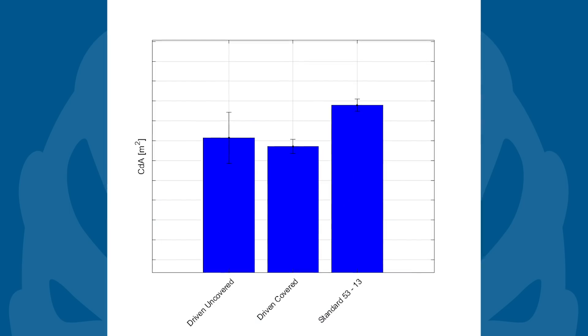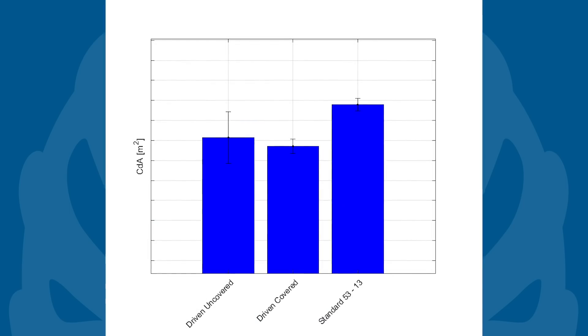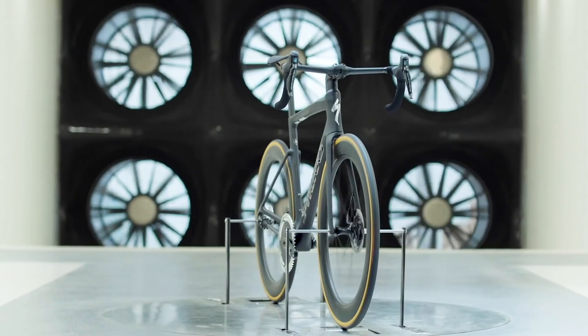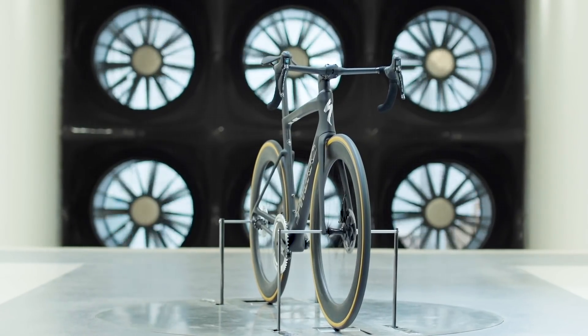Specialized data shows that the shrouded drivetrain is the fastest option, but even the uncovered Driven drivetrain is faster than the standard Venge, making the Venge with Driven the fastest aero bike that Specialized has ever had in its wind tunnel. Of course they would say that, wouldn't they — but visually it's easy to see why this drivetrain would be very aerodynamic.